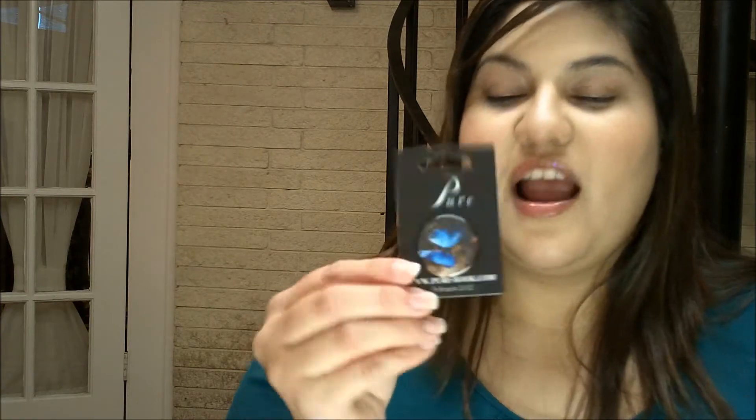Another swag I love are buttons. I love buttons because I can stick them like everywhere. This one is Pure, this one is The Iron Queen, and this one is Shadow Heels. When I go to book events I'll put a few on my bag and jazz it all up with book swag. I really think authors need to do more unique stuff, but I really like buttons.